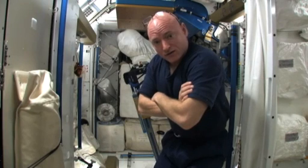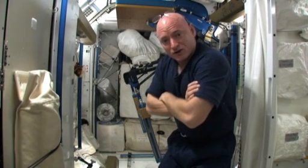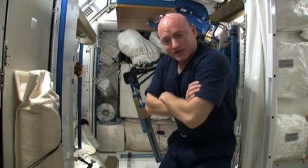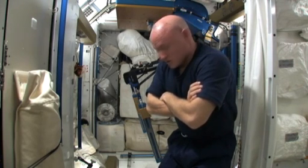It's located in the Node 3 module and it's also located on the ceiling, so when you're lifting weights you're lifting upside down. So let's get started.